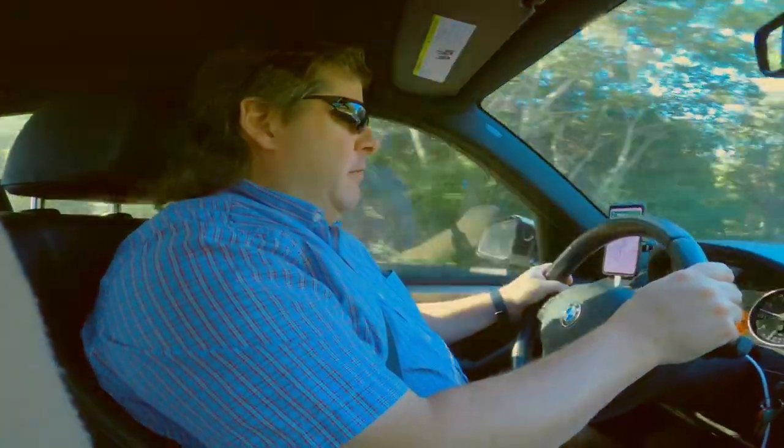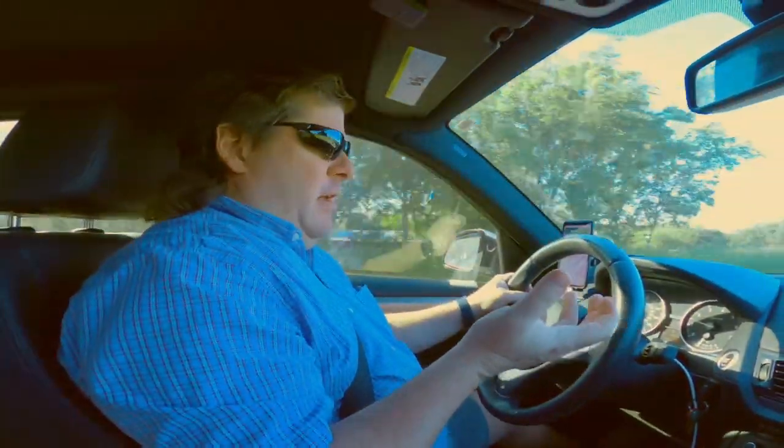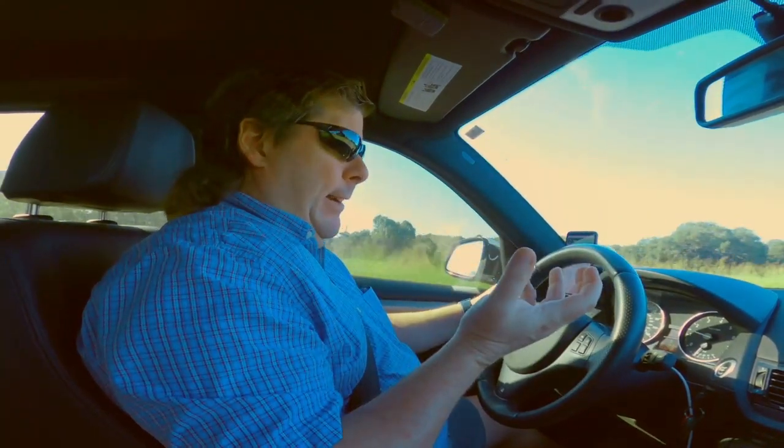So for this video, we're going to do a little different format. We're on our way to an undisclosed location — well, maybe not entirely undisclosed — but we're out here in the hill country of Texas. We do a whole lot of stuff about repairing lanterns and everything else, but you may wonder, where the heck do you get all these lanterns from? Well, this is kind of how that works.